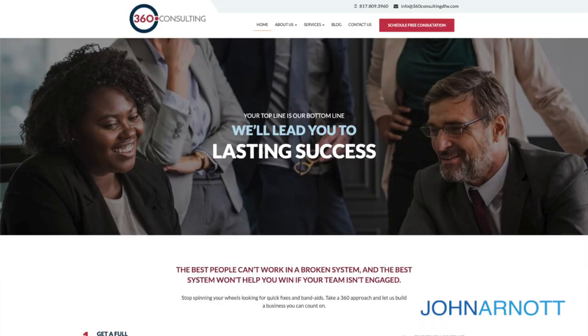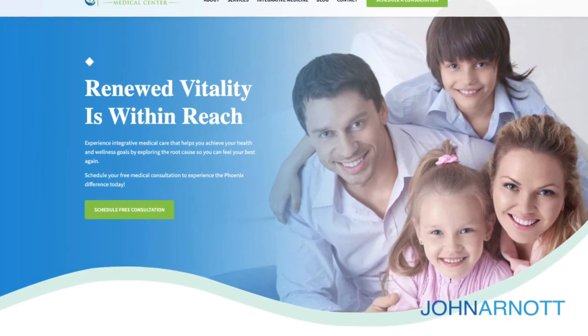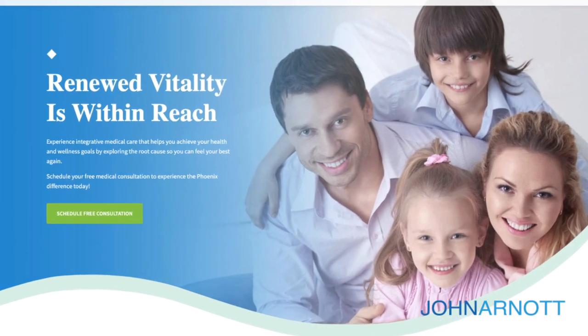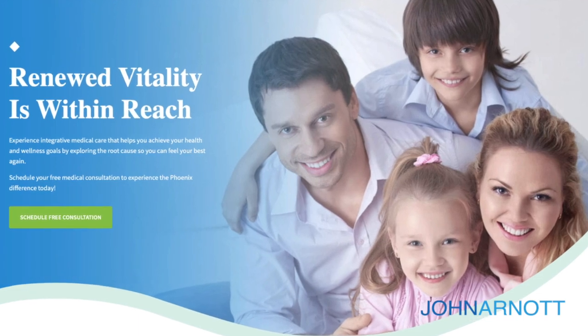360 Consulting targets businesses and business people, and they serve a wide variety of demographic profiles. Showing a business setting with two business people — both male and female — allows them to communicate to the visitor that they are targeting business people. Phoenix Integrative Medical Center is a family medical center. The best way to communicate that is to show a family so that when somebody goes to their website and wants to know more about them, they'll see a family and they'll be engaged with that.